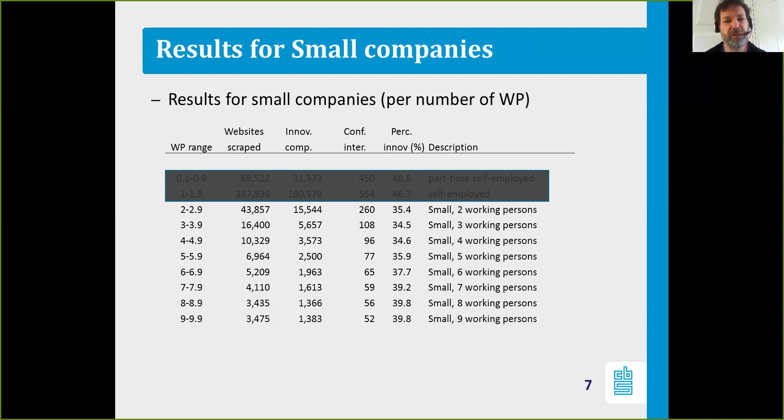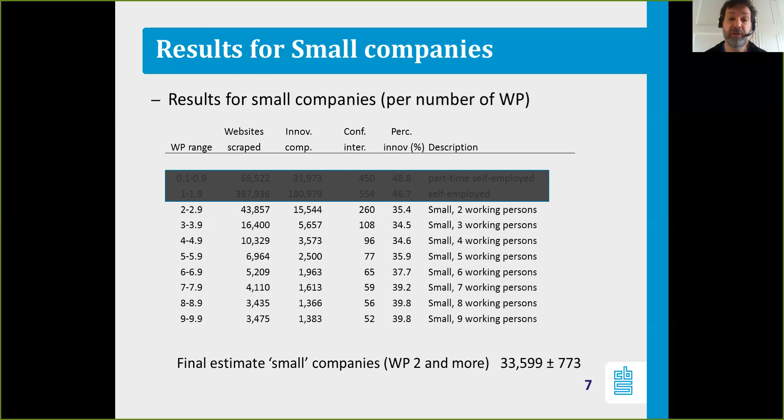Our results suggest that the findings for companies with two to nine working persons seem to be valid. If you count them up, you end up with 33,599 innovative companies, plus or minus 97.73. This is the first estimate we have in the Netherlands for the number of small innovative companies with two or more working persons.